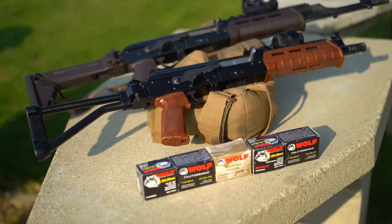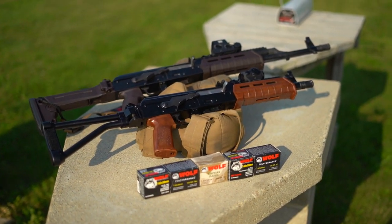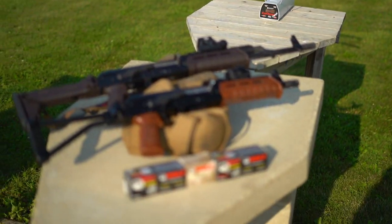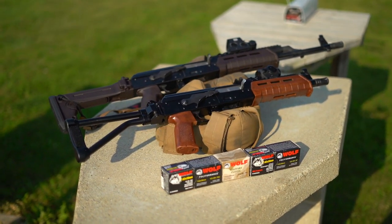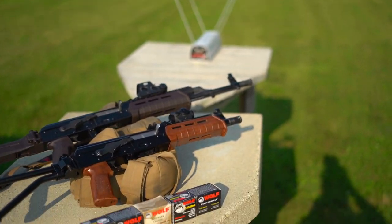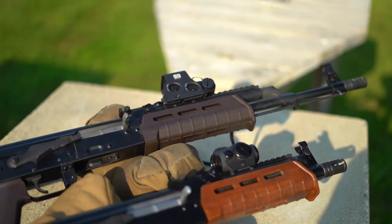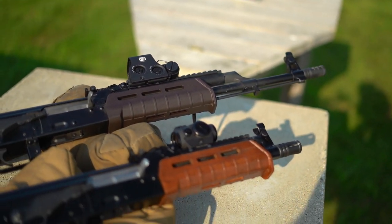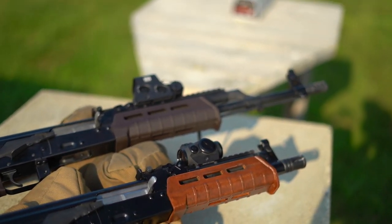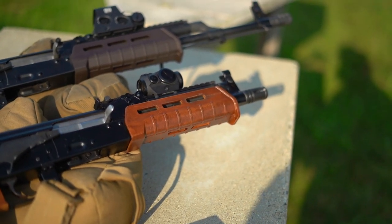I am going to be putting five rounds of each type through both of these AKs through the chrono. Let's see how much of a difference there is between a 10.5-inch barrel and a 16-inch barrel, because I've heard it said that in terms of 7.62x39, 16 inches is actually overkill. So let's see how well that 10.5 does against it.